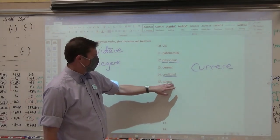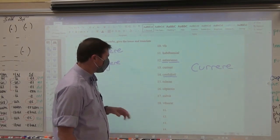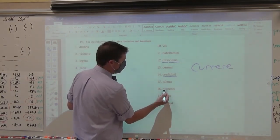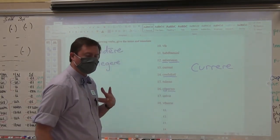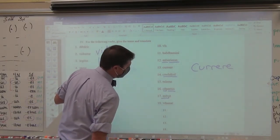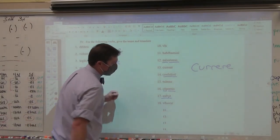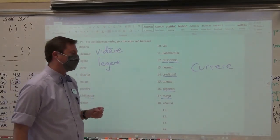Tuleras: pluperfect — you had carried. Ceperitis: perfect stem cap-, future perfect ending — y'all will have captured. Movit: perfect stem, I can tell because of the long -o — movit with a perfect ending: he moved, he did move, he has moved. And the pluperfect: he had moved with a blue perfect ending.